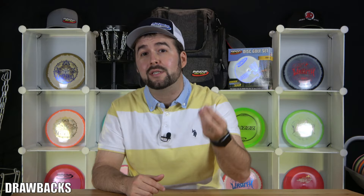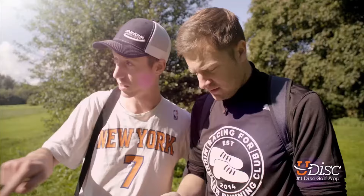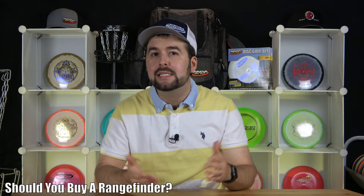The last drawback is that range finders just cost money. They have gone down in price over the last few years, but they're still going to cost you a few hundred dollars and not everybody has that laying around. If you don't, I would just stick to the GPS technology of the UDisc app — it gives you decent enough measurements and that's enough for most people. After hearing all of those benefits and drawbacks, should you or should you not buy a range finder? Honestly, it's not a simple yes or no answer, but here's what we came up with.